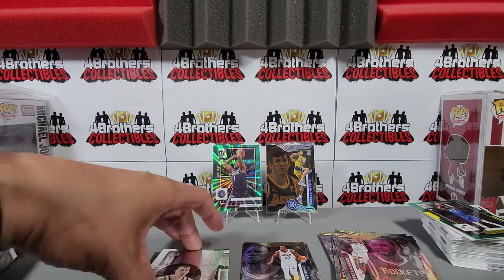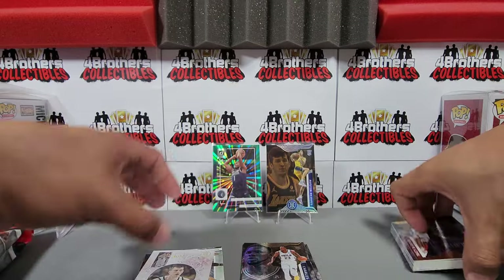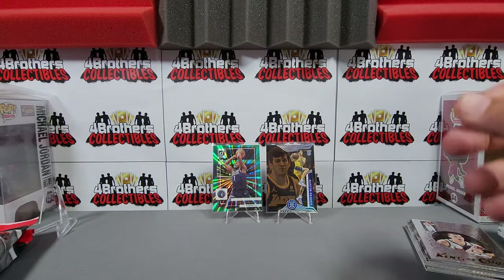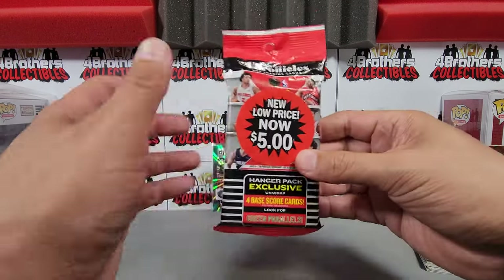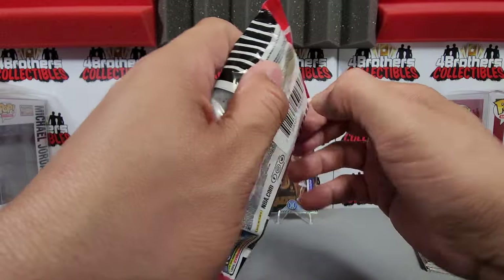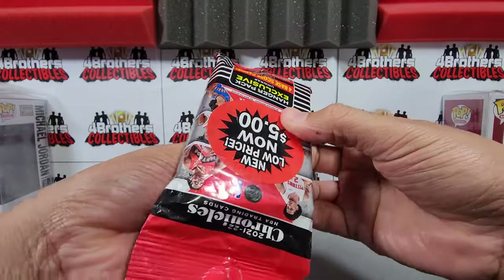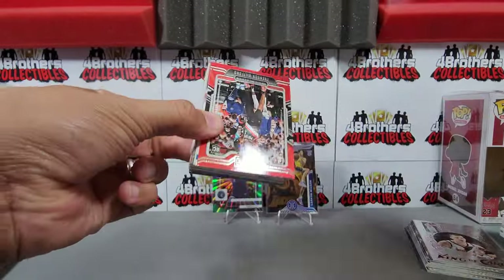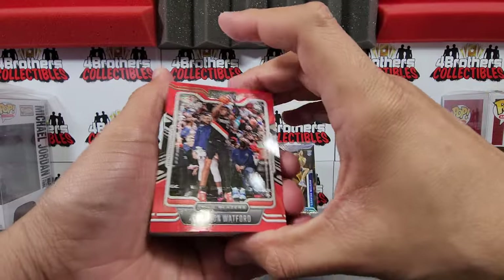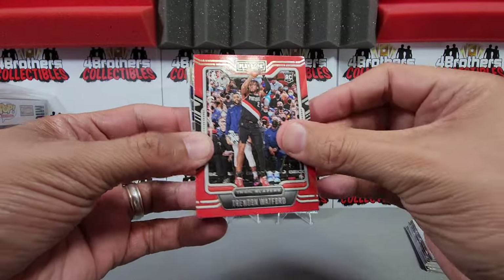Now we're moving on to Chronicles — I enjoy opening this one a little bit more. There's a lot of variety in Chronicles. These were probably around $10 to $12 a pack originally. You get a lot of different cards from different sets in Chronicles — that's what I like about it. But again, like I said, these don't hold value in the long run.